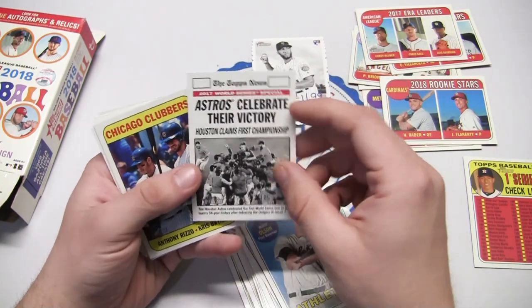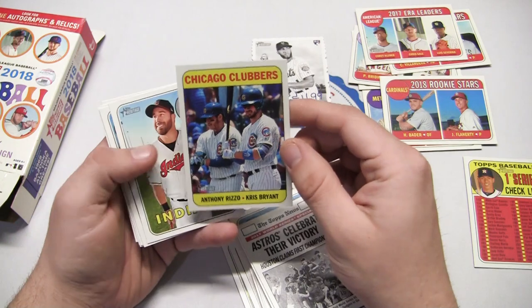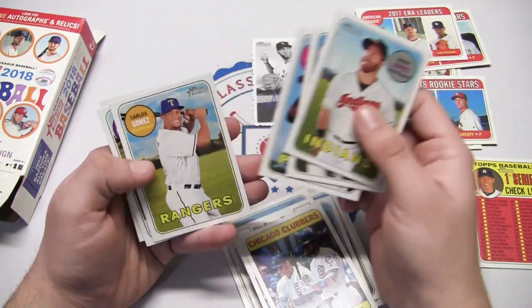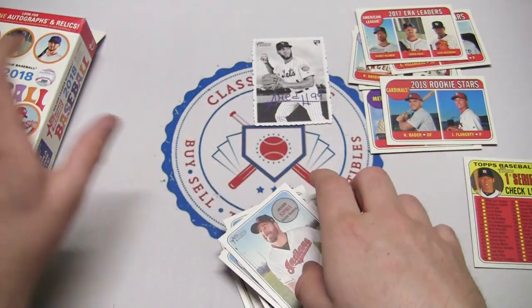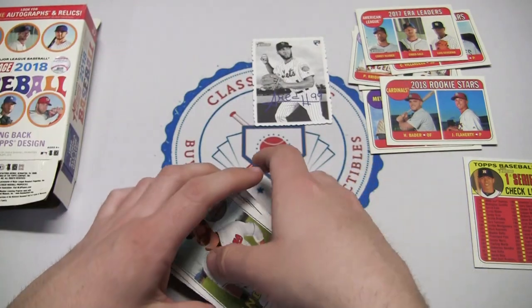Sorry Astros fans. There's Chicago Cubs - Anthony Rizzo, Chris Bryant, some of my faves there. Nice Alex Gordon, Jason Kipnis, Starling Marte, Carlos Gomez, and Mark Reynolds finishing it out. Mike Clevinger. So we didn't get a real autograph or a relic in this hanger box, but we did get one of those deckle edges, so that's pretty cool.